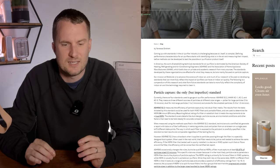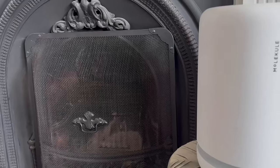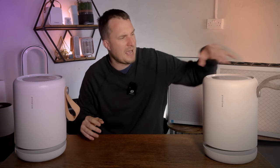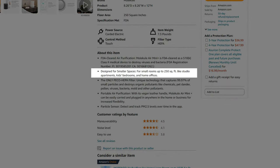In a post from 2021 they argued that the CADR test needs to include more than just particles. While it's true that CADR is not perfect, it was strange that they don't have any study or lab report about how well this device removes particles from the room. In their marketing materials they do mention the Molecule Air Mini Plus can be used in rooms up to 250 square feet, but they don't specify how many air changes per hour.